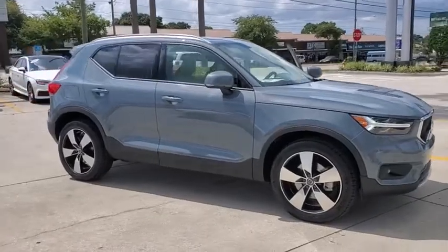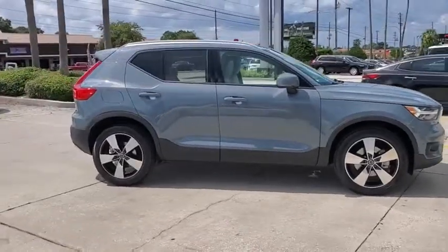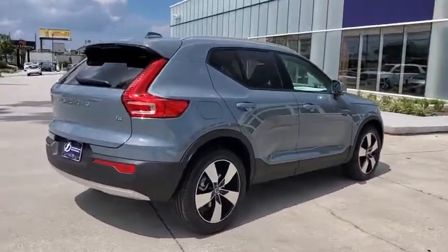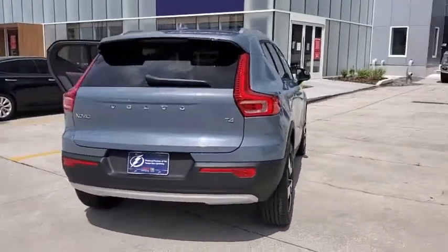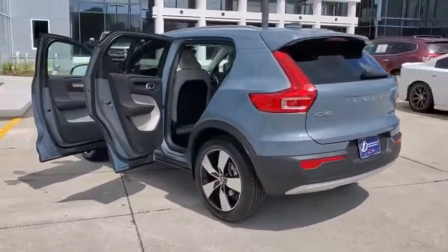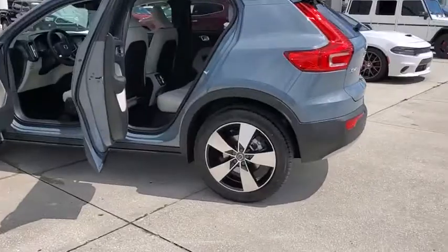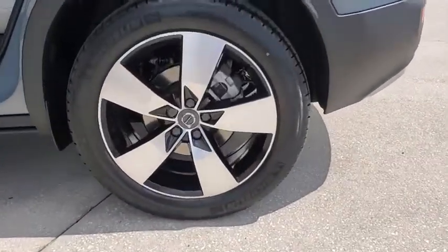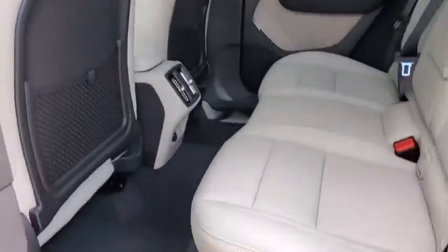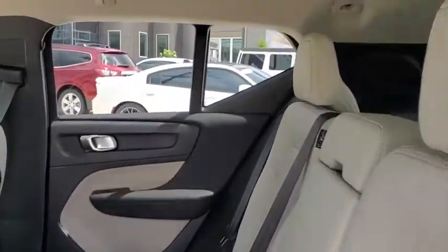Looking for the right vehicle? Check out the 2021 Volvo XC40. The Volvo XC40 is a compact SUV built with safety in mind. A wide variety of technology aids assist in keeping passengers safe. The XC40 has not forgotten about handling refinement and ride comfort, all of which make this a vehicle to consider. Here are some of this vehicle's great options.